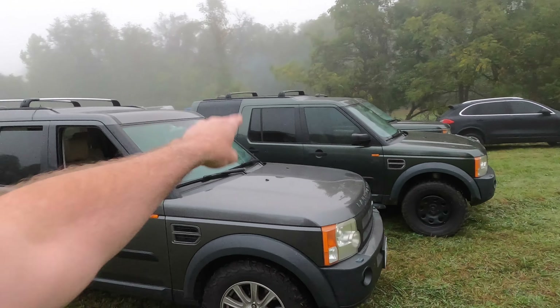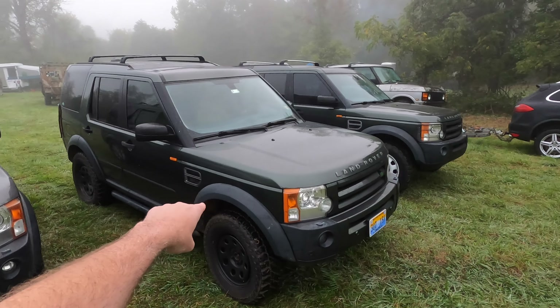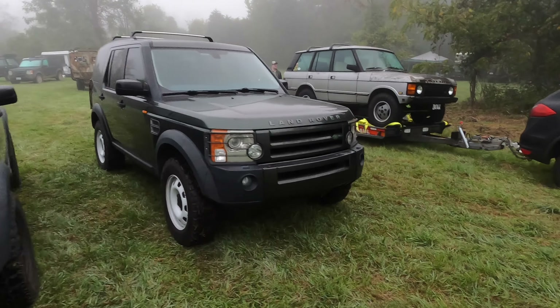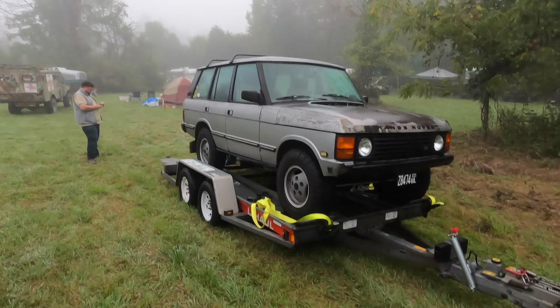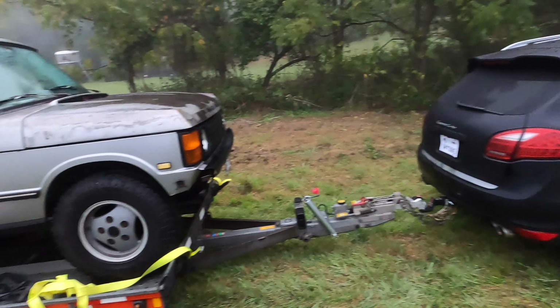As you can see, the entire Rover Rescue gang is here. Here's my LR3, Addicted Motors LR3 — take a look at his video if you want to see how we got here. RVA Rovers LR3, and the Addicted Motors Original Rover Rescue 89 Classic being towed — well, that's not a Land Rover so don't look at that.